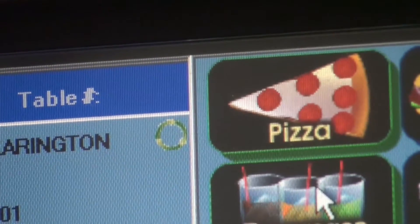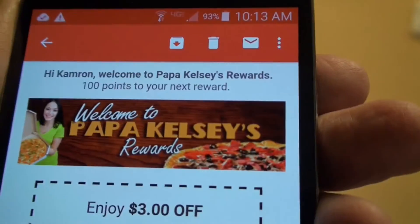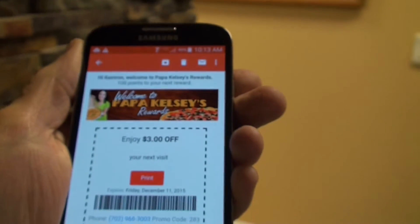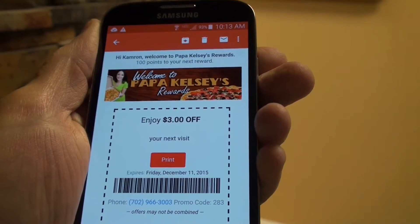You'll now see this green icon identifying each rewards customer. And now the magic begins as a non-stop, done-for-you marketing campaign keeps you top of mind with each and every customer.